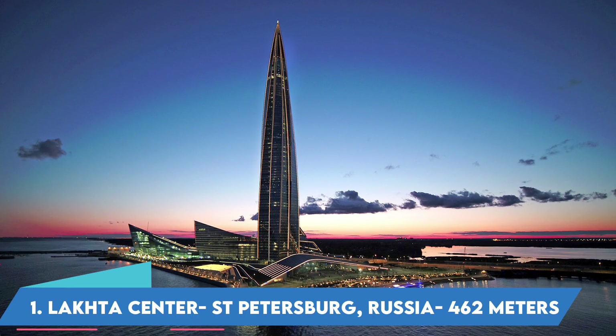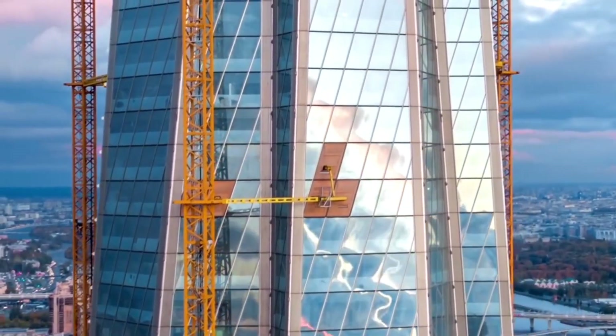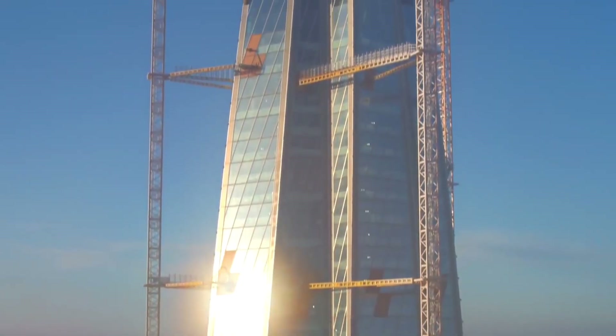Number 1: Lakhta Center, St. Petersburg, Russia — 462 meters. Sitting 462 meters tall, the Lakhta Center is the tallest building not just in Russia, but in Europe, and will serve as the headquarters for global energy giant Gazprom.